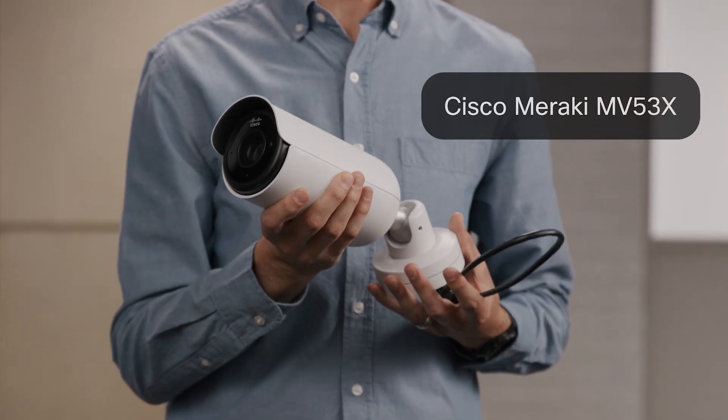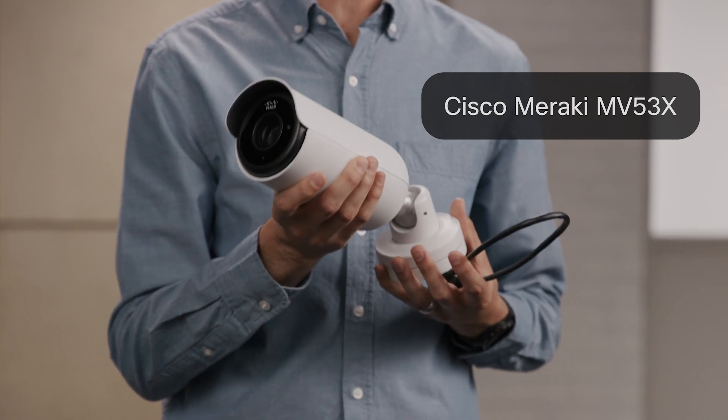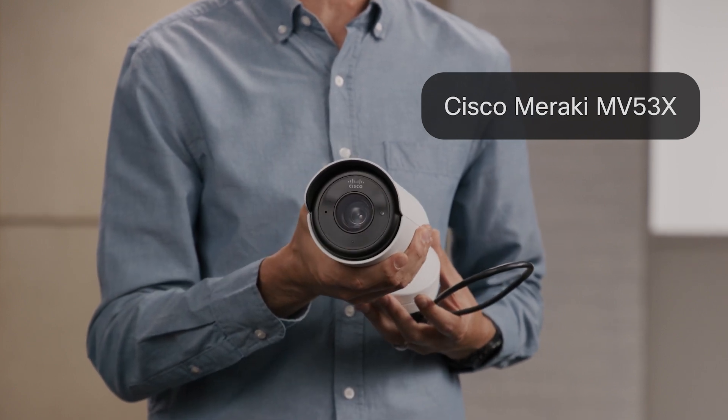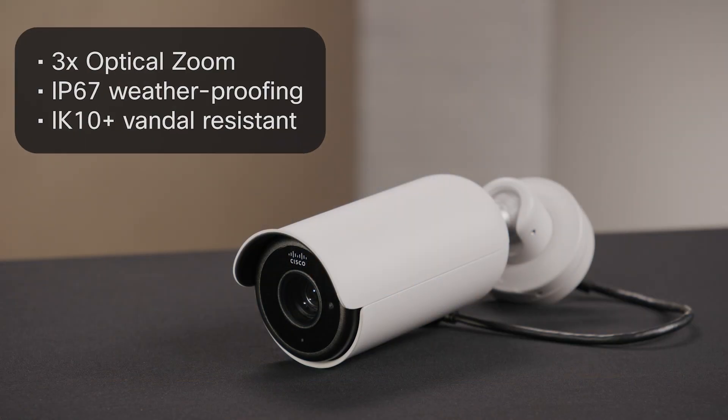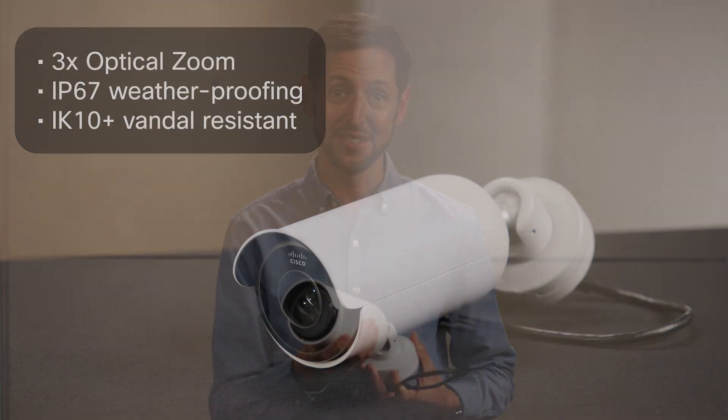This is the Cisco Meraki MV53X, our newest bullet camera in our smart camera portfolio. That's right — Cisco makes cameras. This camera has 3x optical zoom and is rated both IP67 weather resistant and IK10 Plus vandal resistant. It's really sturdy.